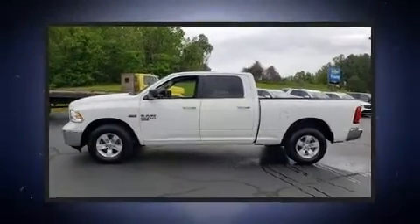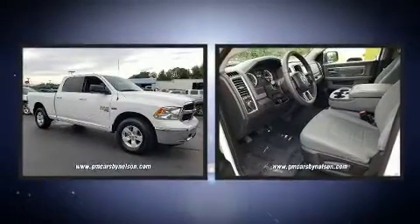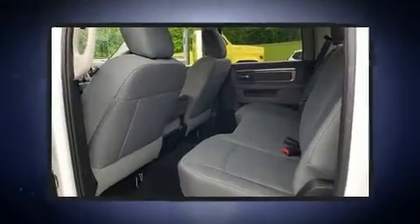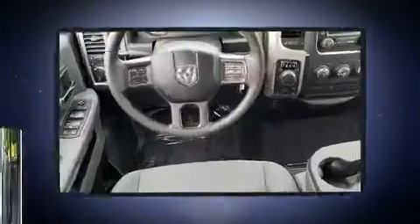Here's a great deal on a 2019 Ram 1500 Classic with just over fifteen thousand miles on the odometer. This truck refuses to compromise. Smooth gear shifts are achieved thanks to the powerful eight-cylinder engine, and for added security, dynamic stability control supplements the drivetrain.